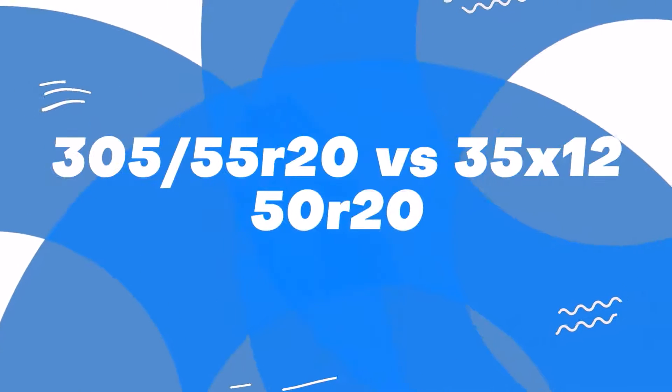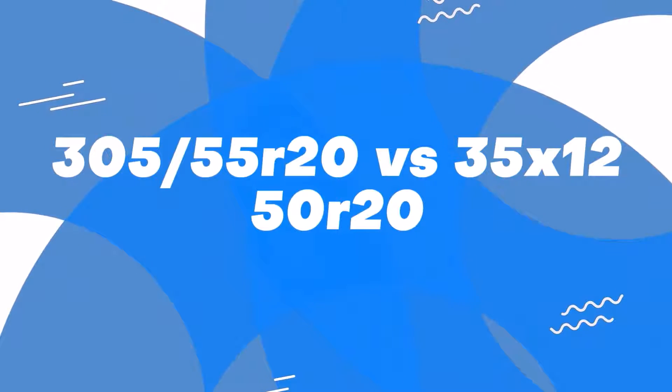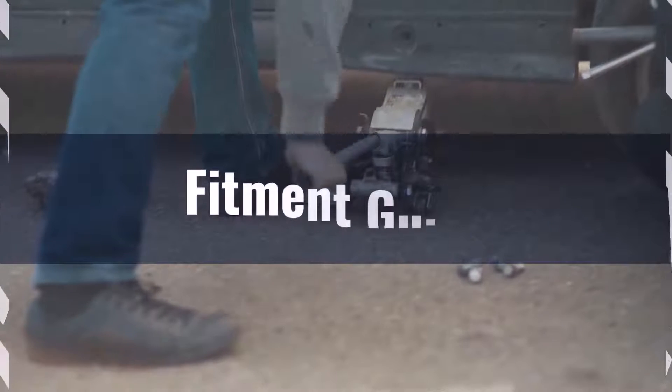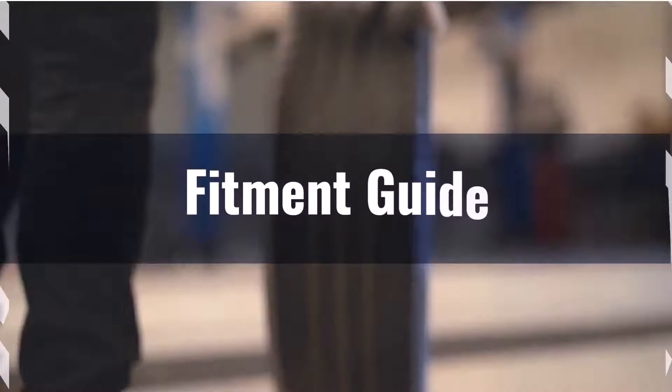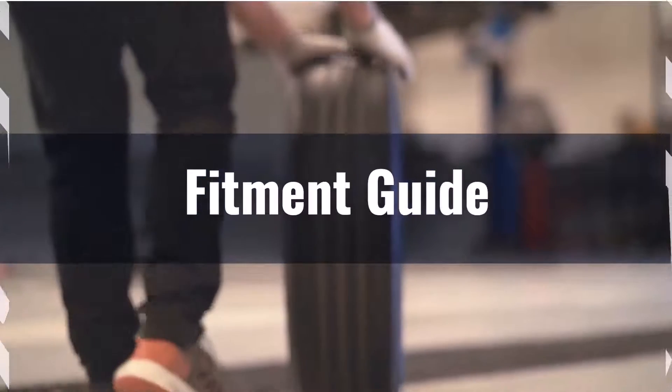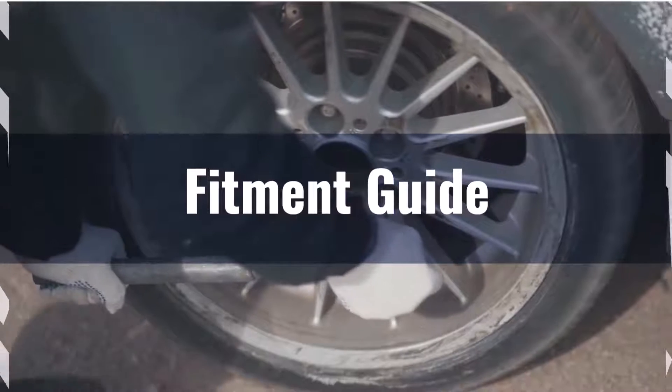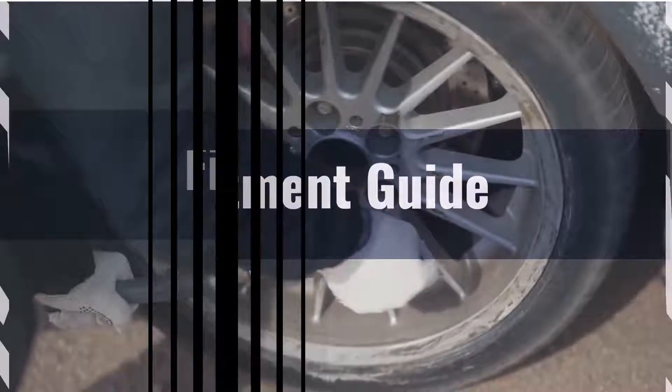Welcome back to another detailed comparison in our tyre size series. First up, fitment: the 5.5% difference in overall diameter between the 300/55-5 and the 35/12.5 is beyond the recommended 3% limit, indicating that these tyres are not generally interchangeable without potential modifications.